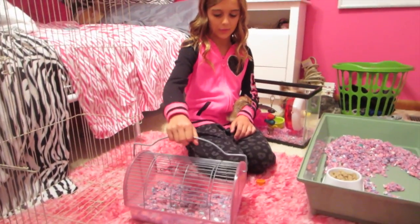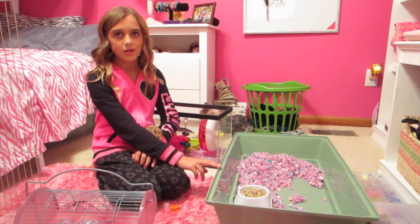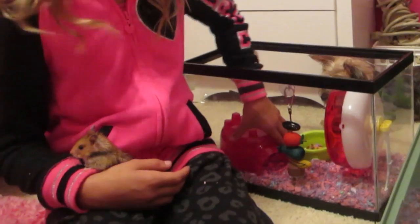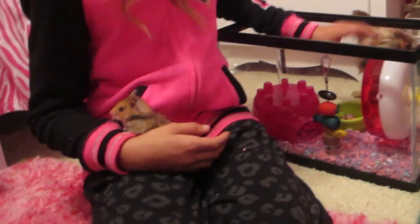I have this cage, which is a travel cage, and I have this cage that used to be my old guinea pig's cage, but she unfortunately got out. And then I have this one, but it's just too small. It needs more room to move around, and I can't even fit all the stuff I have.